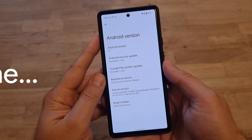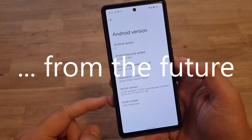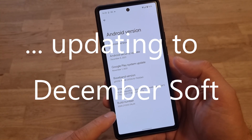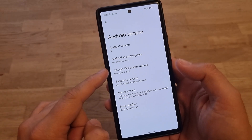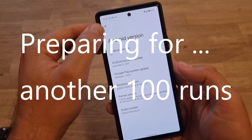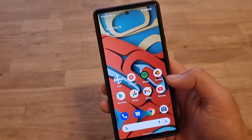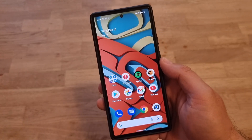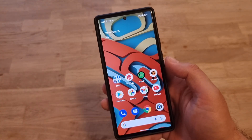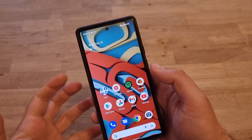All right, let's start. I just updated to the latest December update, and as you can see, I'm using the build number SQ1D. This is from December. You can also see that the Android security update is from December the 5th, so this is really the real thing. Another 100 times I'm going to unlock the phone using my finger, and I really hope that my arm will keep up with this challenge.